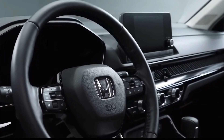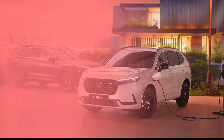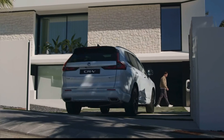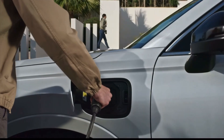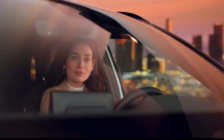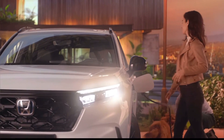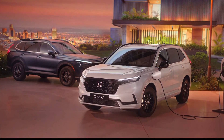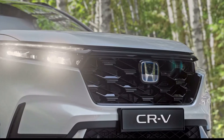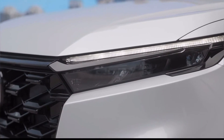There you have it folks, the upcoming 2025 Honda CR-V, promising exciting updates, timeless design, and a tech-savvy interior. Are you as excited as we are for this new addition to the Honda family? Share your thoughts in the comments below, and if you enjoyed this video, don't forget to hit that like button and subscribe for more automotive updates. Thanks for tuning in, and we'll catch you in the next video.